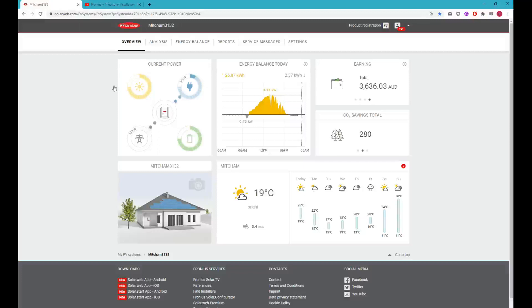Hey everyone, welcome to another video about my solar setup. I'm almost at three years in and someone on YouTube asked me to make an update video. I'd love to give you all an update on how my solar installation is going and maybe help you make a decision on whether to install solar or not.